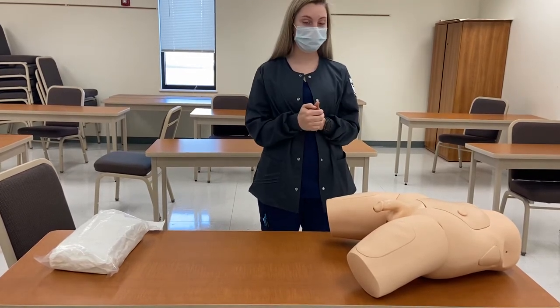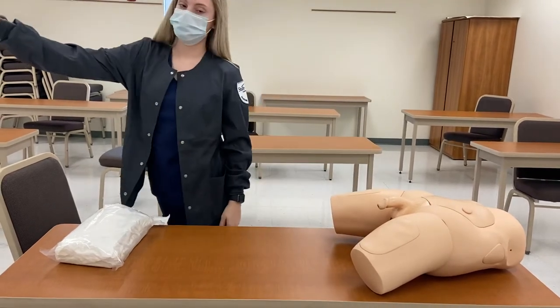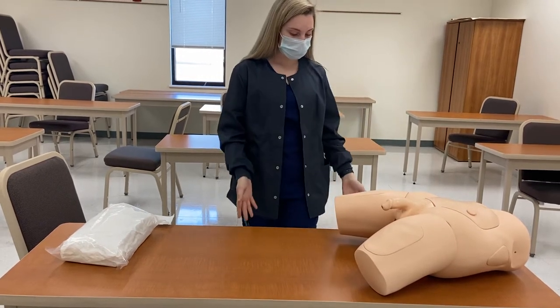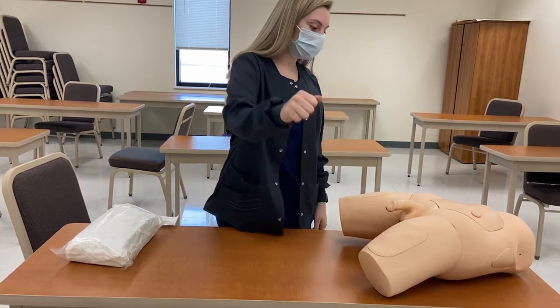I have performed hand hygiene. I'm going to go ahead and pull this curtain for privacy. Do you have any iodine allergies? If not, I'm going to go ahead and begin. I'm going to raise the bed to an appropriate height, and I'm going to raise the rail on the opposite side of the bed.